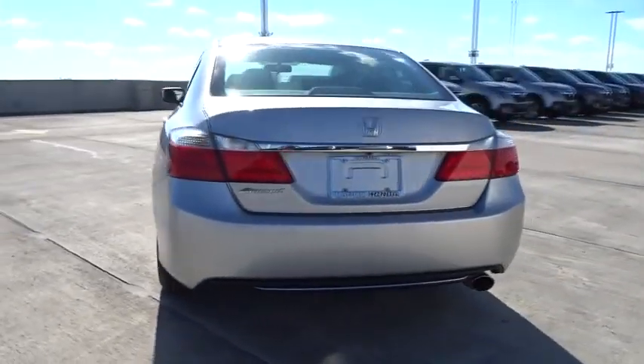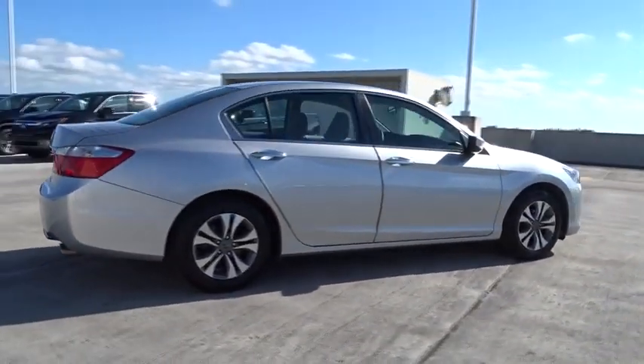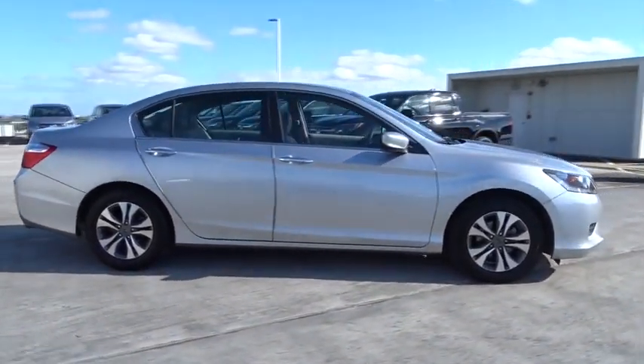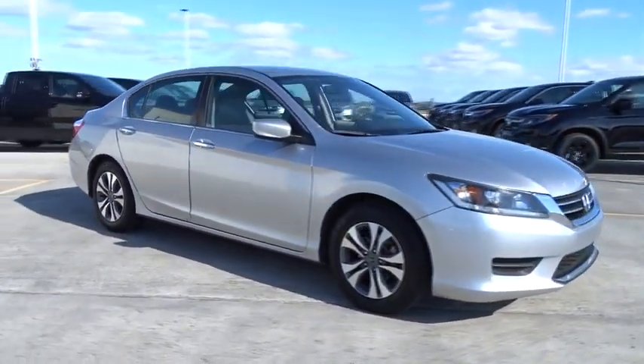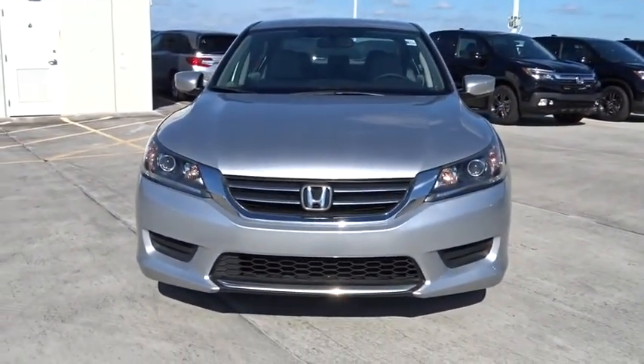This vehicle has less than 40,000 miles. Here are some of this vehicle's great options: backup camera, low tire pressure warning. This vehicle is Carfax certified one owner and qualifies for the Carfax buyback guarantee.